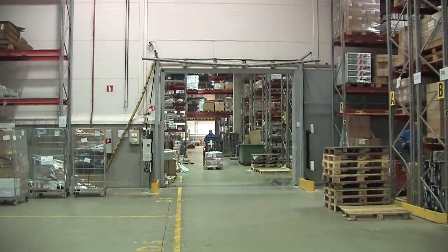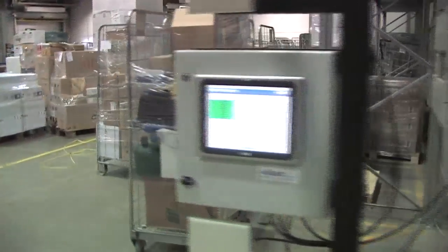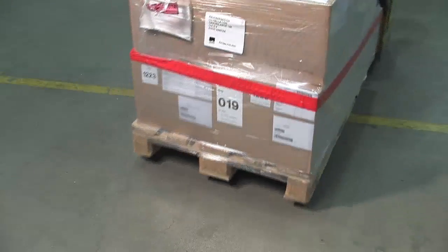At the distribution center, incoming verified deliveries are automatically booked into the system by the RFID gate without the need for any manual inspection or booking. The wholesaler then picks the correct handling units based on purchase orders.